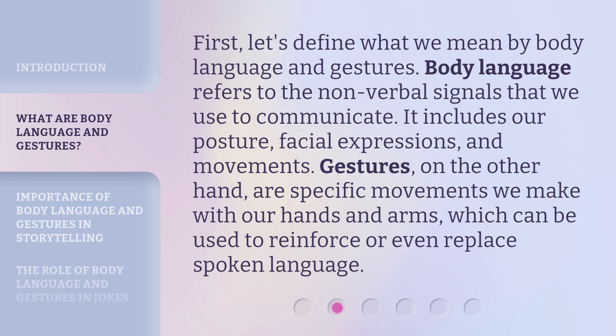Gestures, on the other hand, are specific movements we make with our hands and arms, which can be used to reinforce or even replace spoken language.